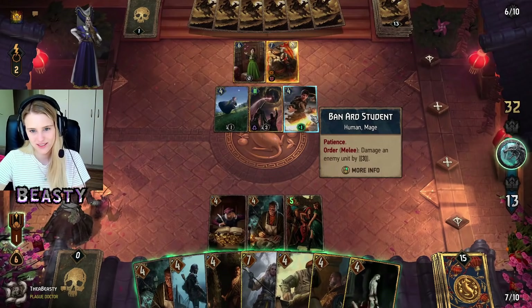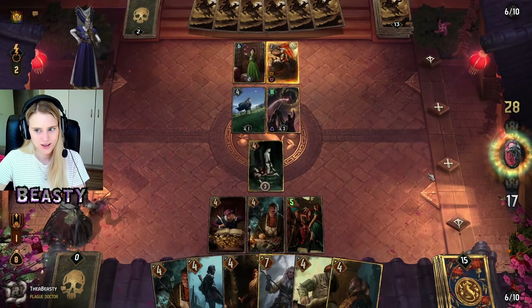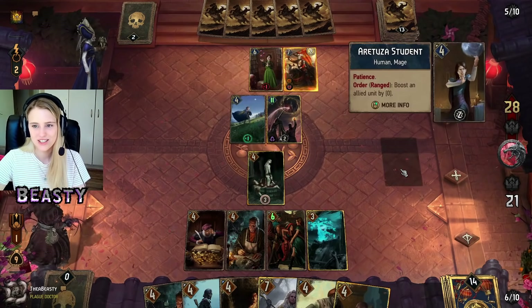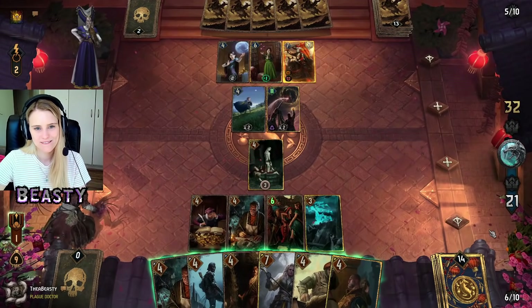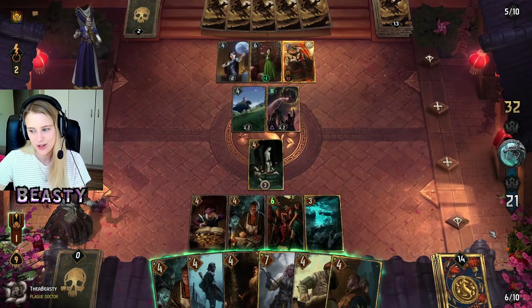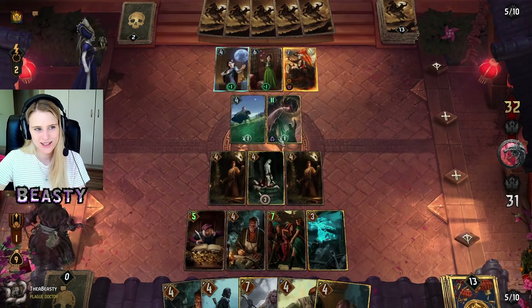Power unfettered corrupts both body and mind. I might have to get rid of the Bannard Student. Leticia — the problem is they keep playing. Do I keep on playing? I feel like they keep on playing anyway. We have to get them to at least under four cards.